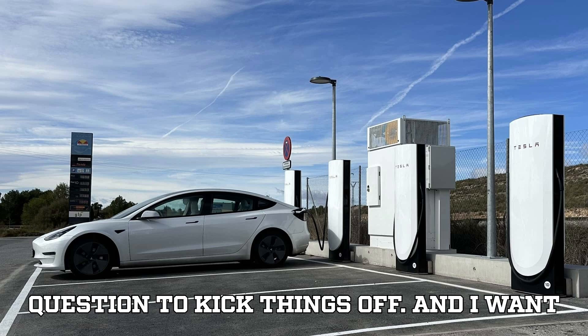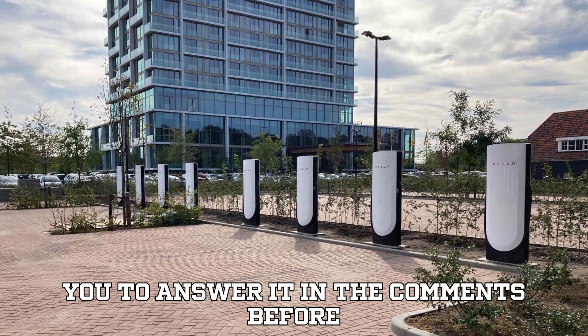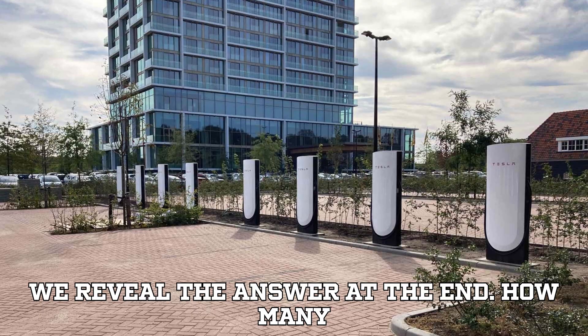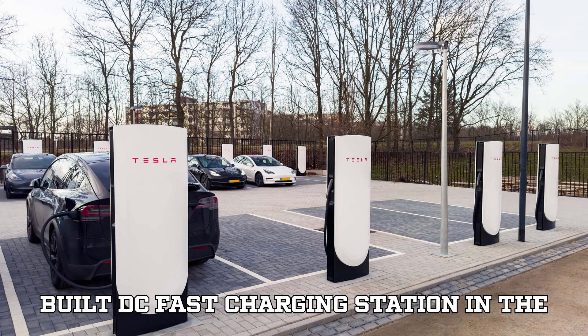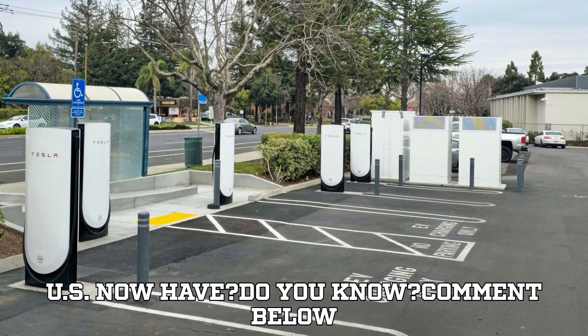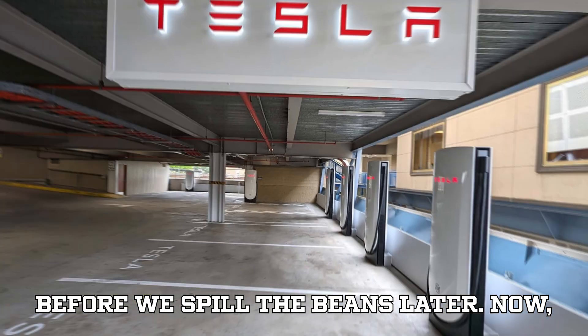Now let me ask you a question to kick things off, and I want you to answer it in the comments before we reveal the answer at the end. How many charging ports does the average newly built DC fast charging station in the US now have? Comment below before we spill the beans later.